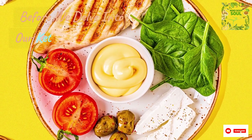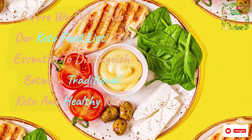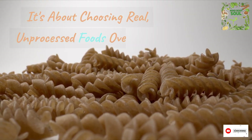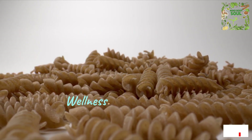Before we delve into our keto food list, it's essential to distinguish between traditional keto and healthy keto. While both emphasize low-carbohydrate intake, healthy keto takes it a step further by prioritizing the quality of foods you consume. It's about choosing real, unprocessed foods over their ultra-processed counterparts, focusing on nourishment and wellness.